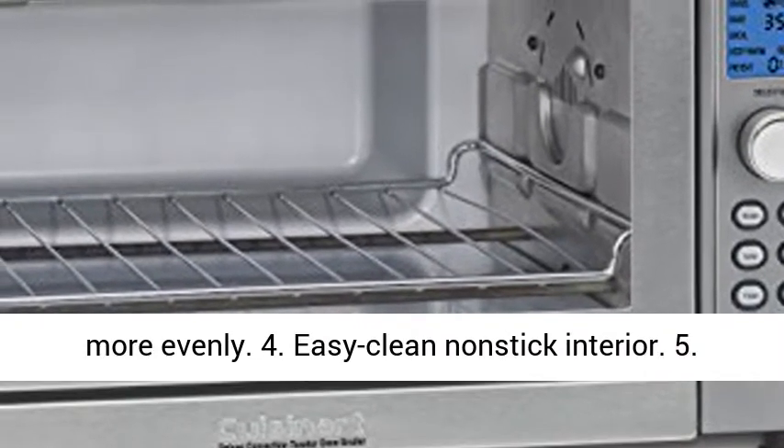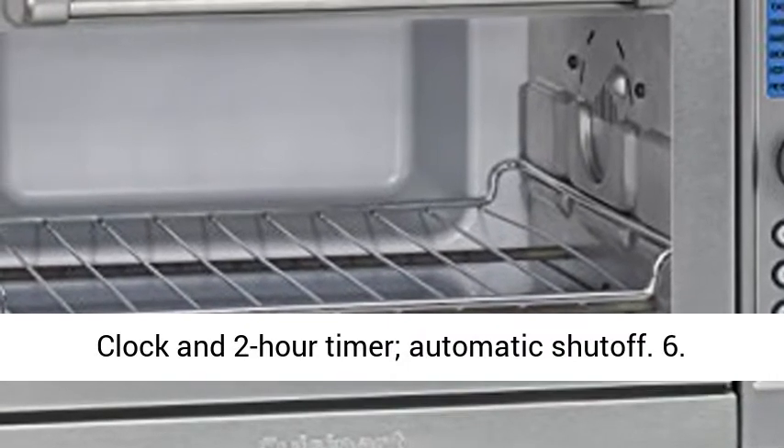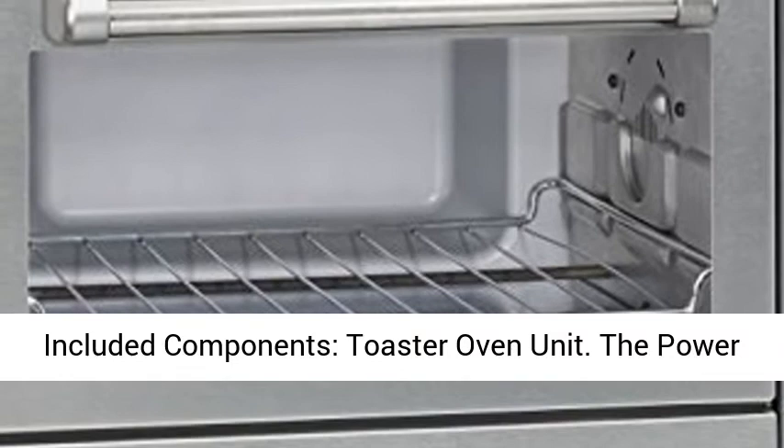3. Convection fan cooks food faster and more evenly. 4. Easy clean non-stick interior. 5. Clock and two-hour timer with automatic shut-off.